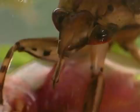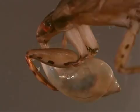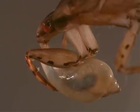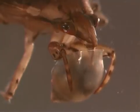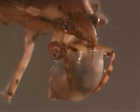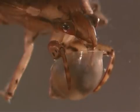Giant water bugs catch their prey with their strong front legs. They have a beak adapted for piercing and sucking, which they use to inject a toxin into their prey to kill it. The soft internal organs of the prey are then digested and sucked up by the giant water bug with its beak.